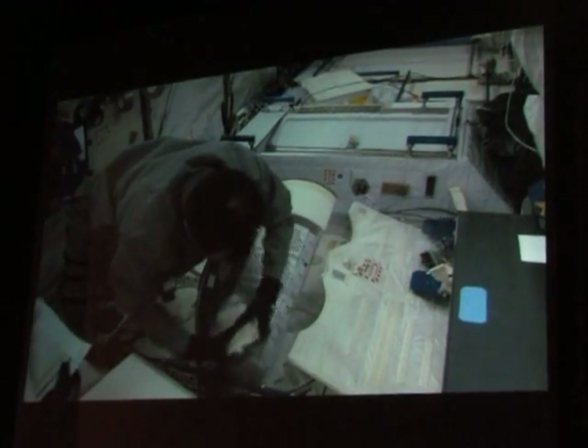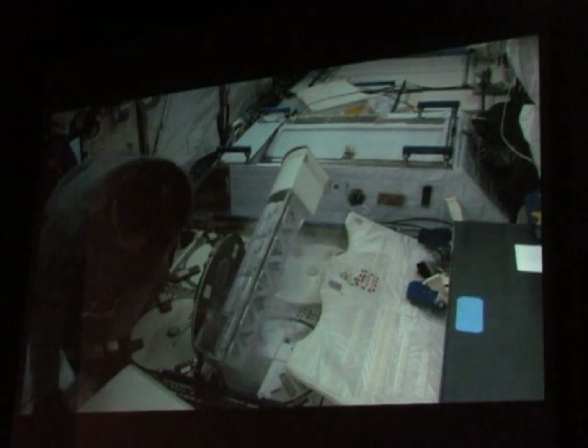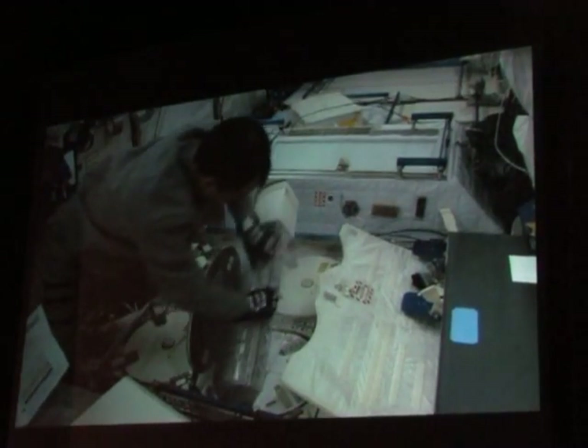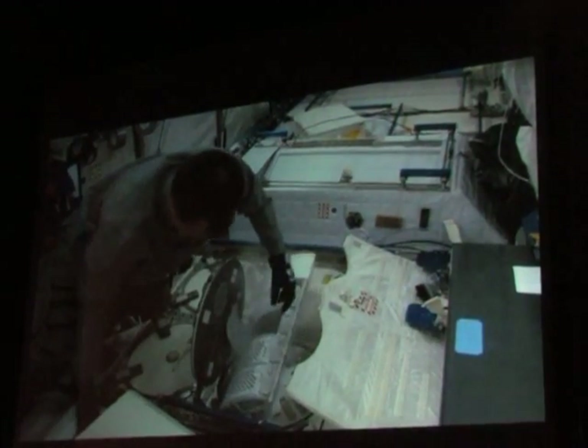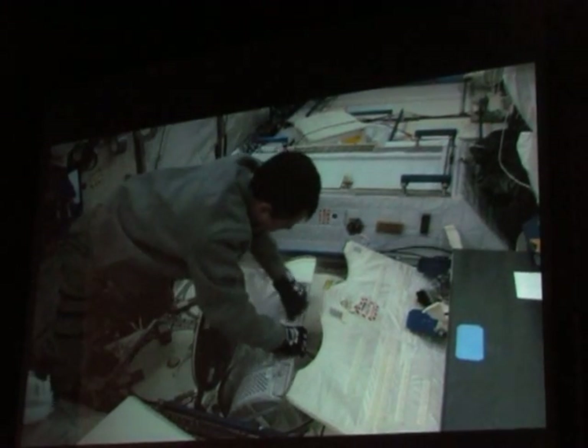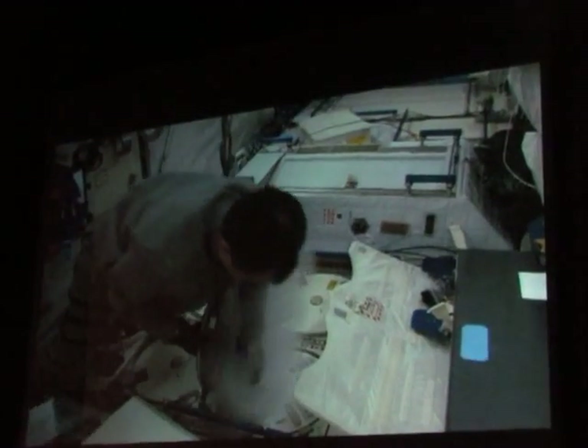One of the nice things about working with MELFI is, not only is it extremely cold, but when you get done working with MELFI and you're going to put the tray back in, you get to experience what we call the poof maneuver. Here comes the poof maneuver. Poof.